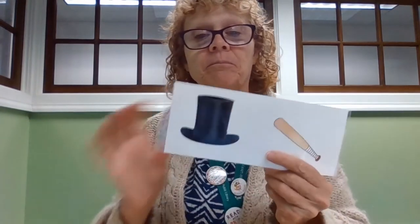Shoe. Glue. Frog. Dog. Key. Bee. Hat. Bat.